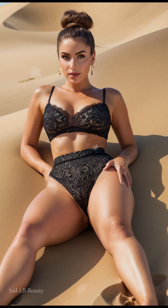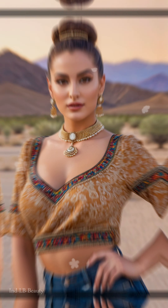Jewelry that captivates. Gold-plated pearl-beaded choker necklaces and matching earrings add a touch of timeless elegance. The glint of pearls against the dusky desert backdrop creates a mesmerizing contrast, highlighting the model's radiant beauty.